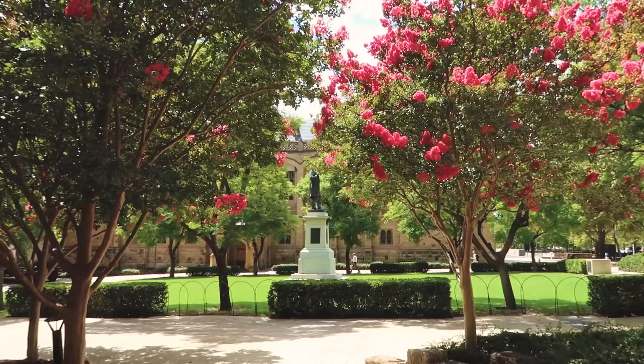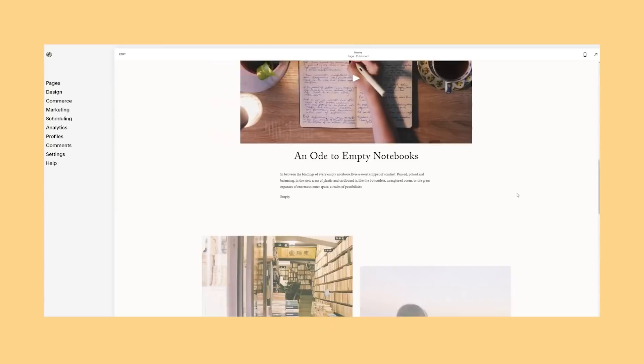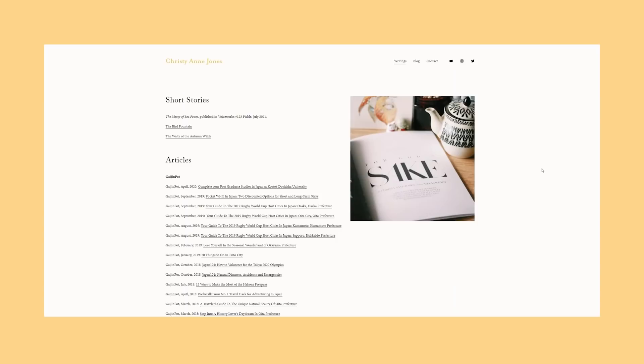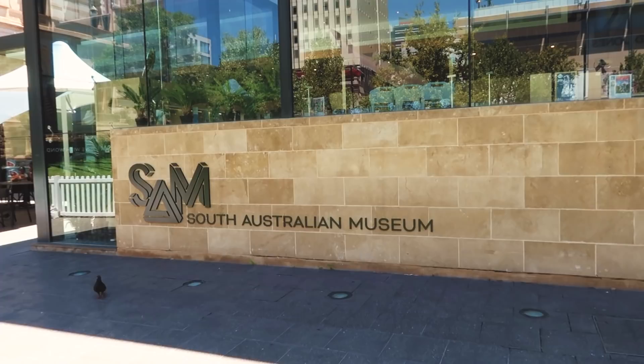VoiceOver Christy just jumping in here to thank the wonderful sponsor of this video, Squarespace. Squarespace is a website builder which allows people to create dynamic and beautiful websites — it's the platform I use for my own website, and I honestly think it's brilliant. I love that it's affordable and that there are loads of easy-to-use templates. It's super quick to set up your site. Squarespace has powerful blogging tools to categorise, share and schedule posts, plus in-depth analytics features. Head to squarespace.com for a free trial, and go to squarespace.com/christyannjones to save 10% off your purchase of a website or domain.